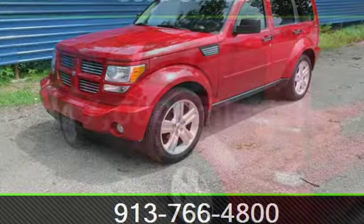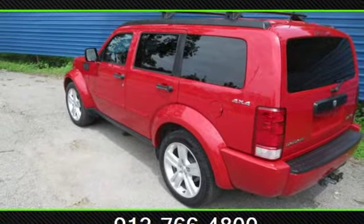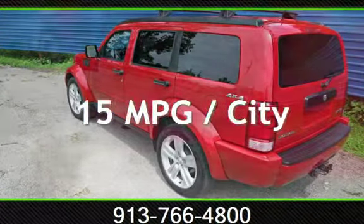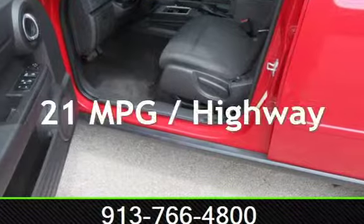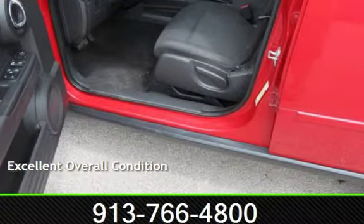This Dodge has less than 117,000 miles on the odometer. Estimated fuel economy for this vehicle is 15 miles per gallon in the city and 21 miles per gallon on the highway. This vehicle is in excellent overall condition.